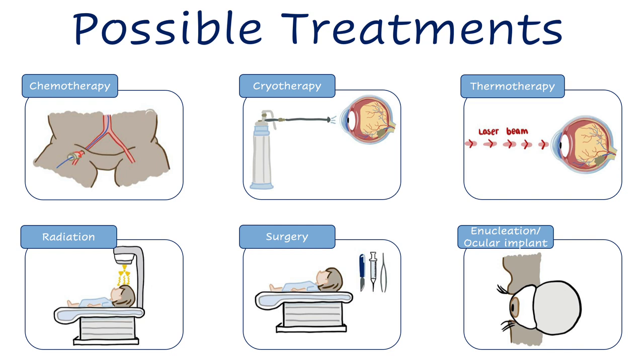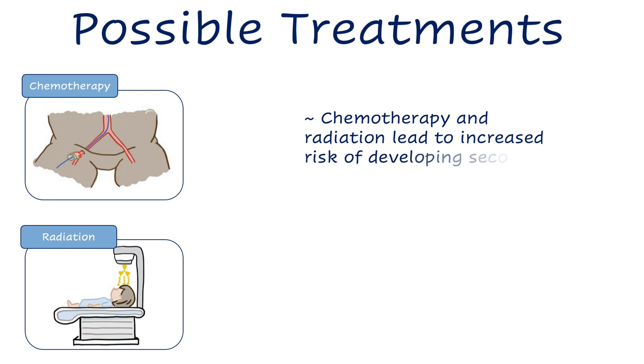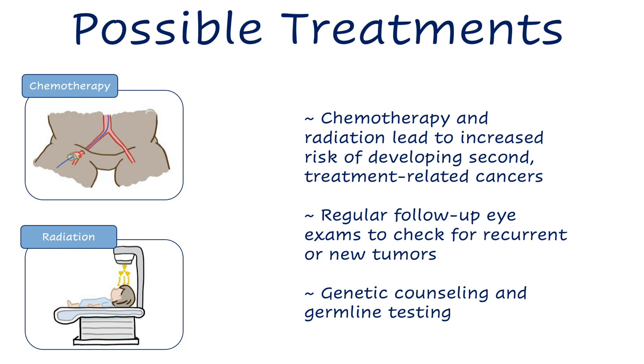Ocular implants are put in to maintain normal facial growth and cosmetic appearance. Eye muscles are usually surgically attached so that the implant can move slightly. An ocular prosthetist will create an ocular prosthetic shaped like a hard contact lens that fits under the eyelids and looks like the child's real eye. As a result of receiving chemotherapy and/or radiation, retinoblastoma patients are at increased risk of developing second treatment-related cancers, especially hereditary patients. Retinoblastoma patients should receive regular follow-up eye exams to check for recurrent or new tumors. Genetic counseling and germline testing should be offered to all patients, as this information has important implications for the patient and other family members.